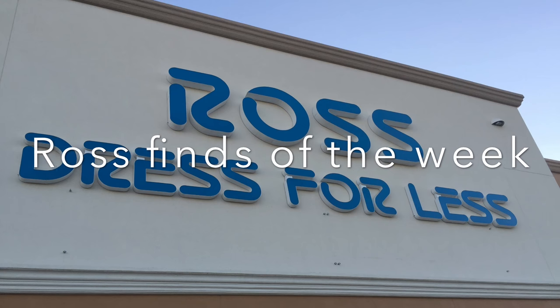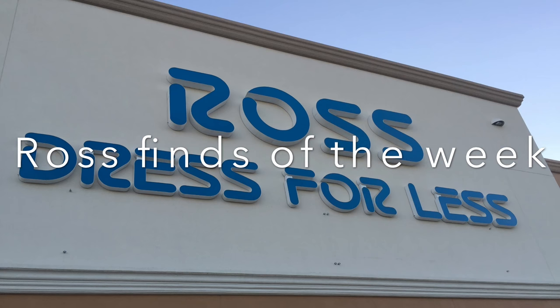What's up guys, Glenn with Hustler Hacks, Ross Finds of the Week, episode number 18.